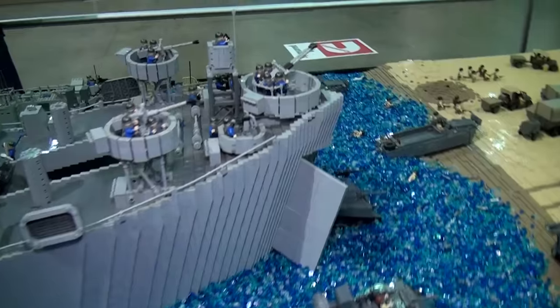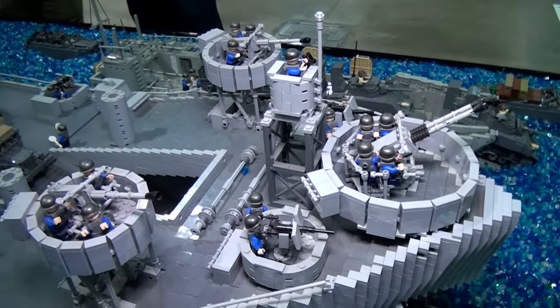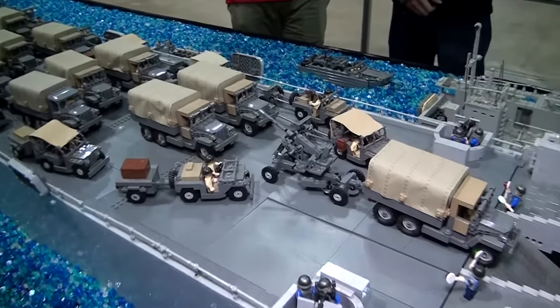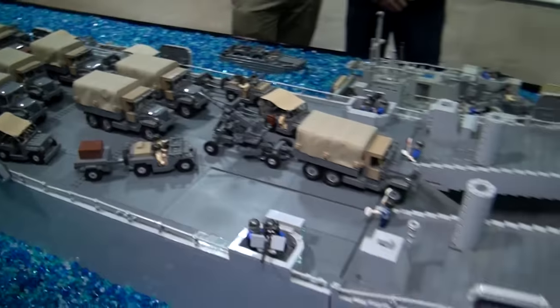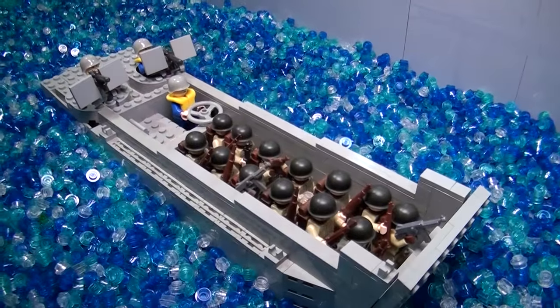We also get a lot of donations, and a lot of these ships and vehicles — the beach for sure — were built with just a lot of donated LEGO. People donate to us. You know it's going to a good cause, awesome things will be built. So we're thankful that people donate so we don't have to spend as much money building mocs like this.